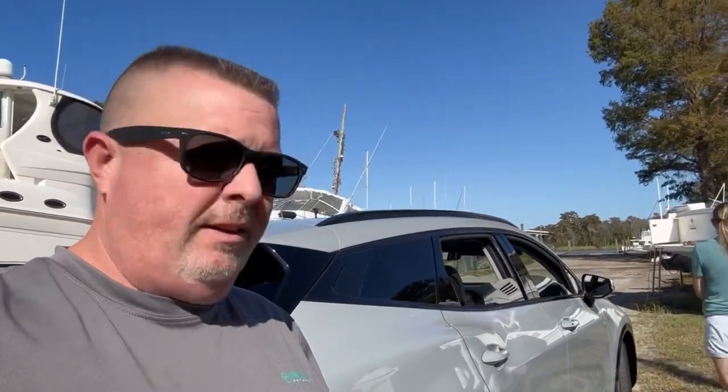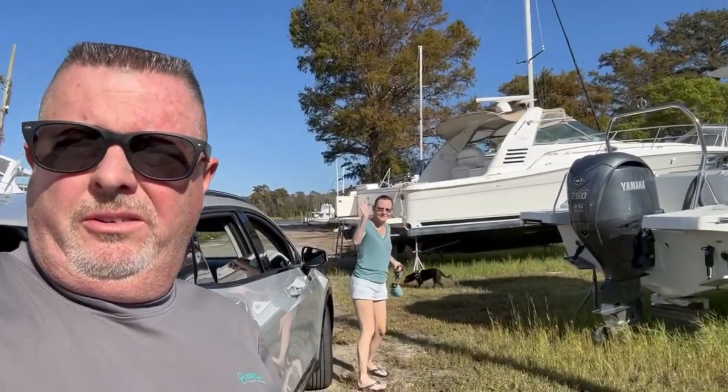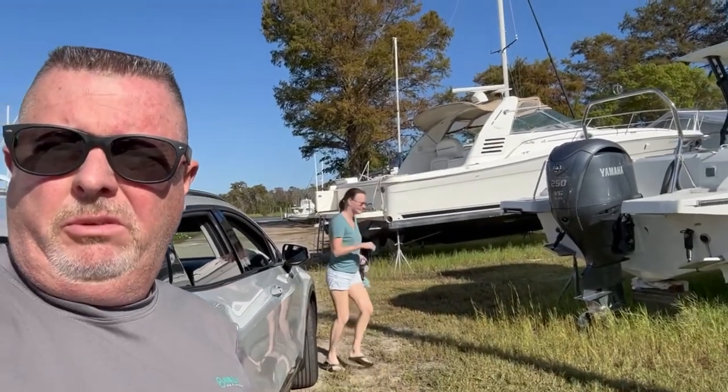Happy Saturday morning everybody! There's Captain Dana and first mate Nibbles over there. We've come down to the boat yard this morning to check on the progress of our vessel, and I must say I'm really pleased with how things are looking. I'm gonna turn it around and show y'all what she's looking like and we shall go from there.